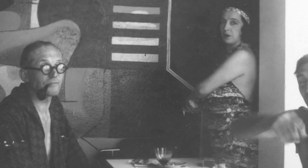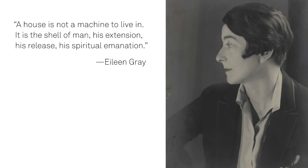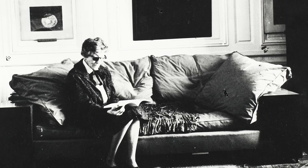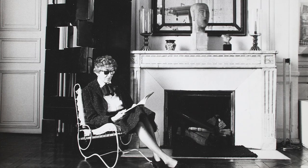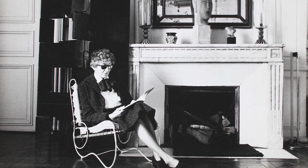Gray took issue with the designer-architect Le Corbusier's theory of a machine for living. She instead proposed that a house was, quote, 'the shell of man, his extension, his spiritual emanation.' I'd like to leave us with one last question: Eileen Gray's architectural projects and furniture have me thinking about my own living spaces. Would you identify your own living space as a machine for living, an extension of yourself, or a combination of both?